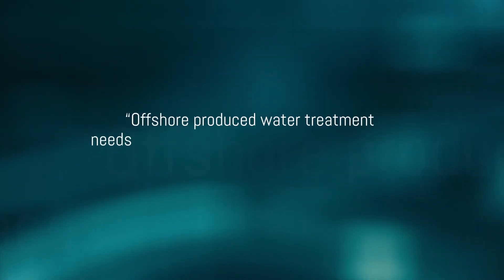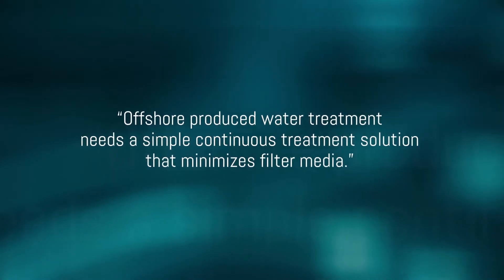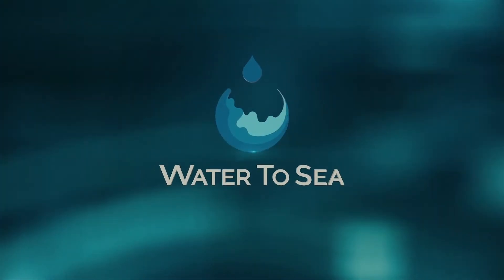The customer has spoken. Offshore produced water treatment needs a simple, continuous treatment solution that minimizes filter media. Water-to-Sea — listen.